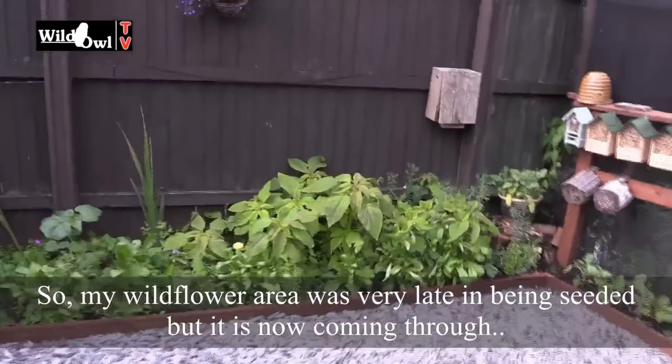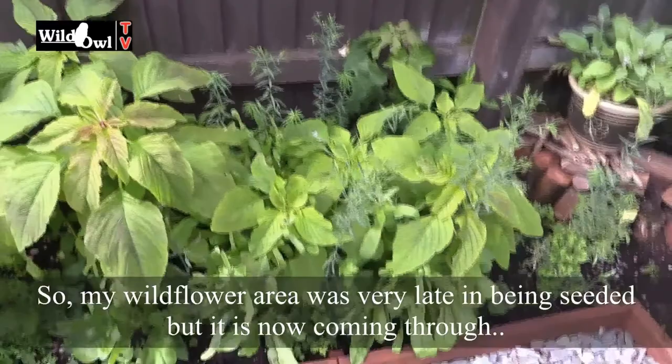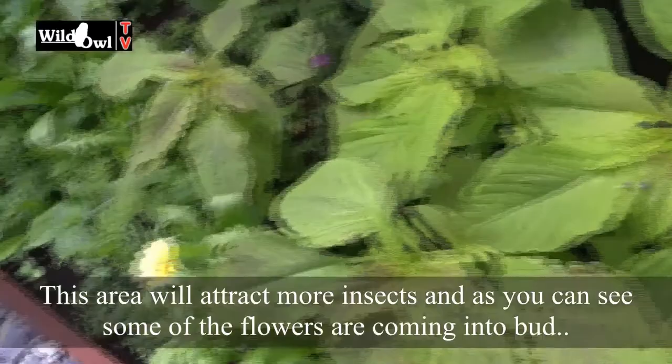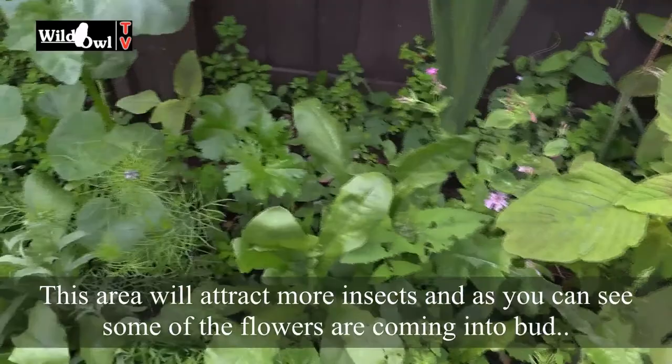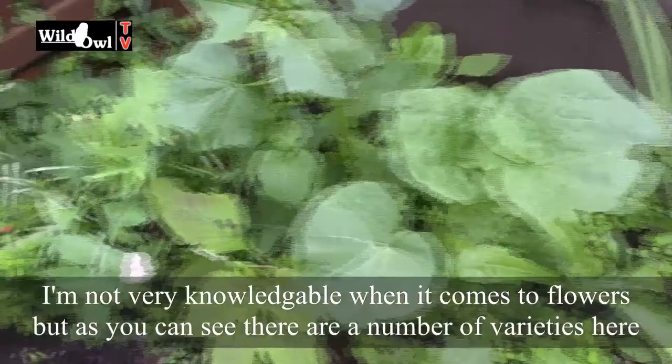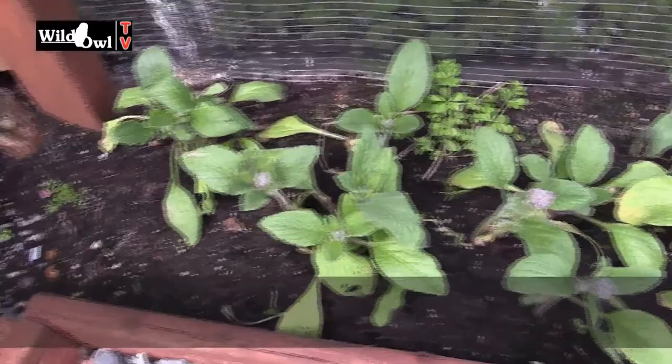My wildflower area was very late in being seeded but it is now coming through, and this is going to provide us with some extra insects. As you can see, some of these flowers now are showing their buds. I'm not great on flowers — it's one of my definite weaknesses — but you can see there's a number of wildflower varieties here, and we're going to see all sorts in this area when it's all out in flower. And borage is a herb but it's another one that's very popular with bees.